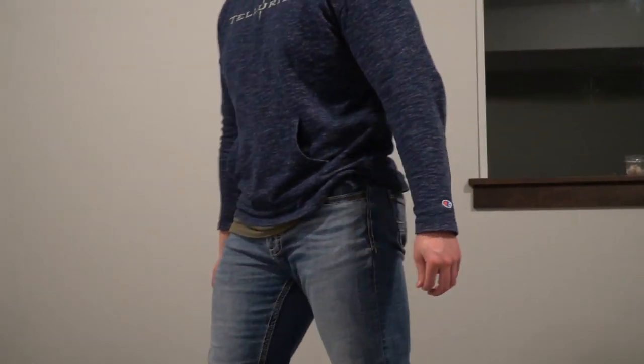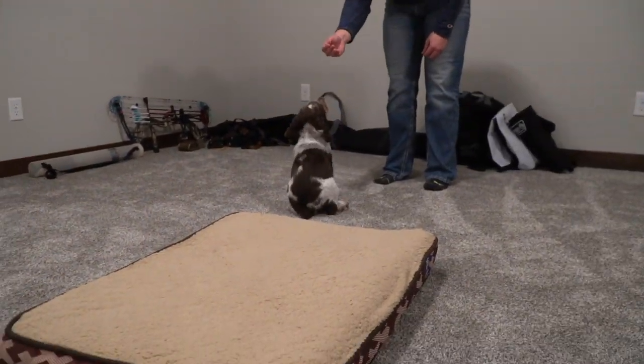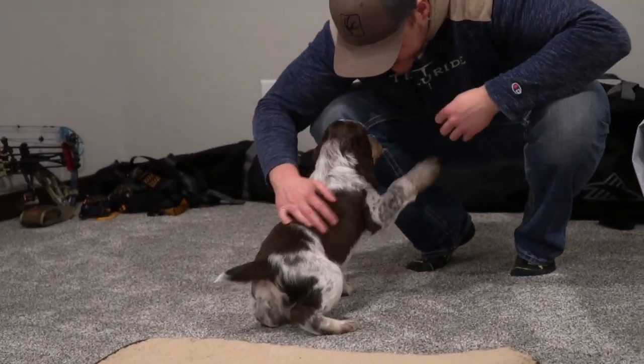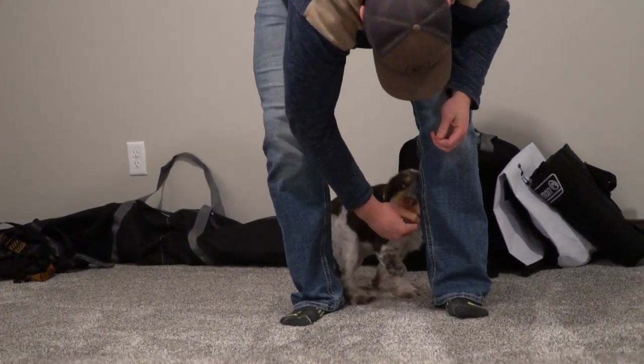Remy, come. Come. Sit. Good boy. That's a good dog.